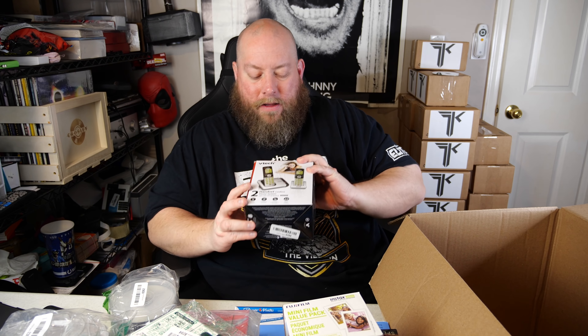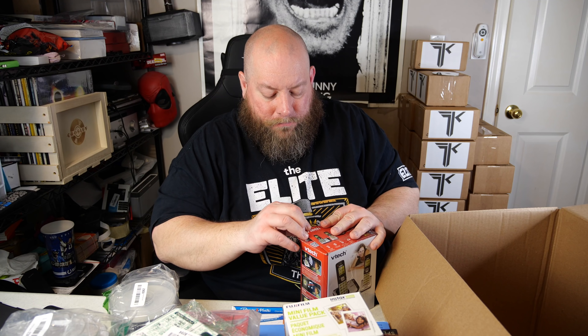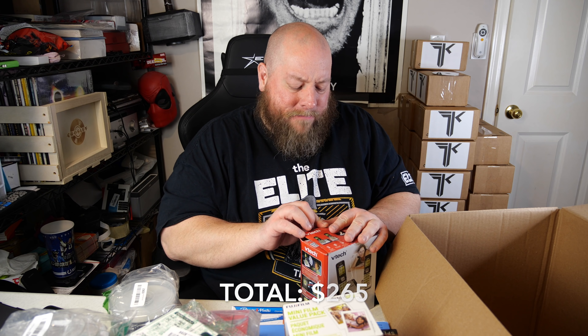We've got a VTech phone — these sell pretty quickly whenever I list them, and I've never had one returned. It's a highly returned item to Amazon though, which is interesting. There's also a glass screen protector for a computer, and last item in box one — some Gorilla Glue and super glue brush. I'm keeping those.